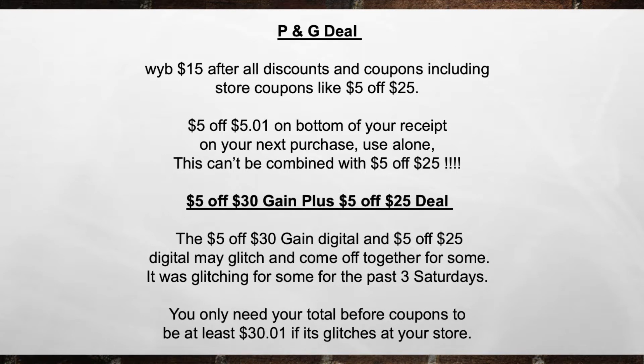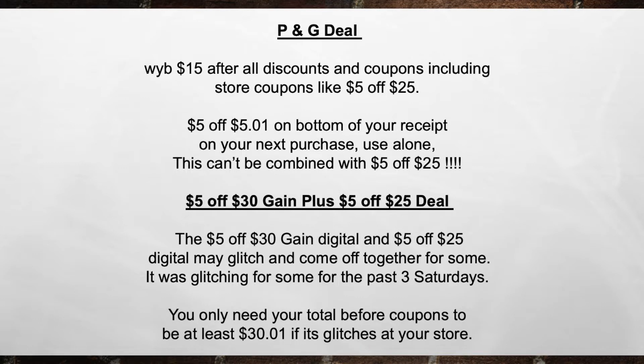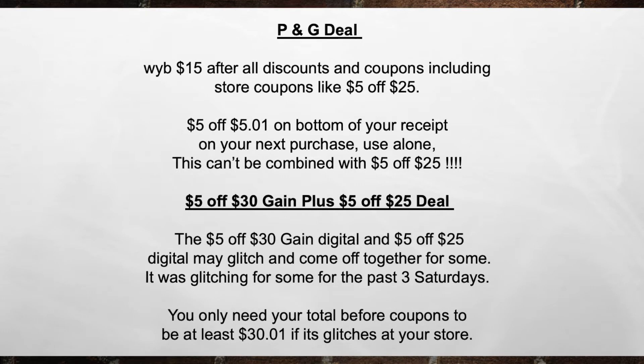I know for sure the last three weeks it's been going on with no issues, but some stores are going to have it and some managers are going to tell you no and override it. It is what it is — it's part of couponing. Don't get frustrated, just say okay and move on.